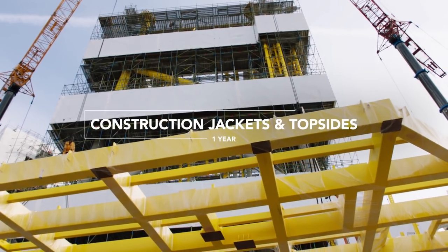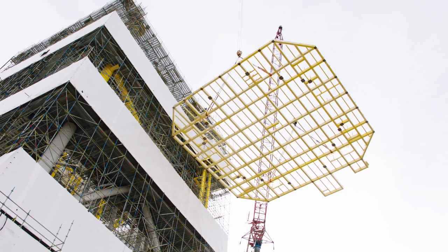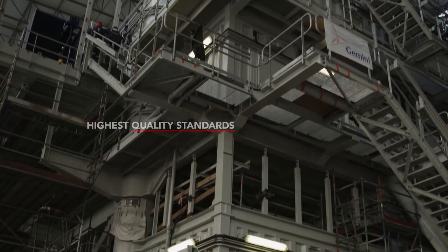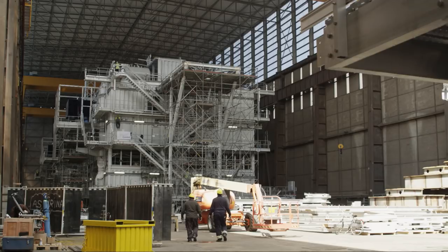Both topsides and jackets were constructed in a period of one year, which is very short for a project of this kind and magnitude. This is especially remarkable because the substation has to maintain the highest quality standards over its design life of 25 years in a harsh environment like the North Sea.